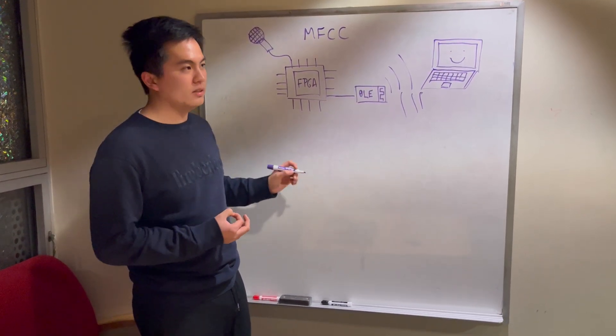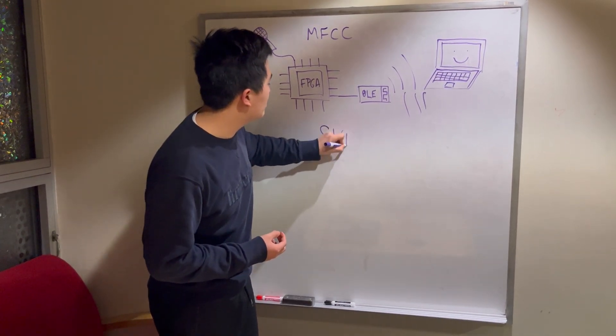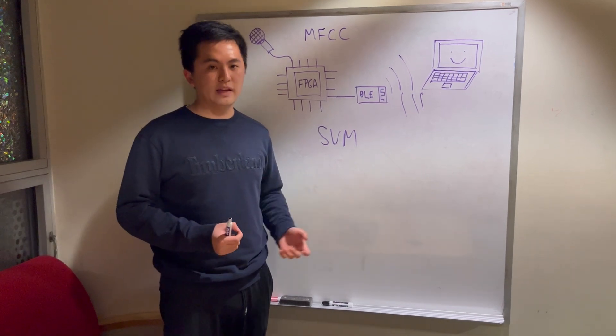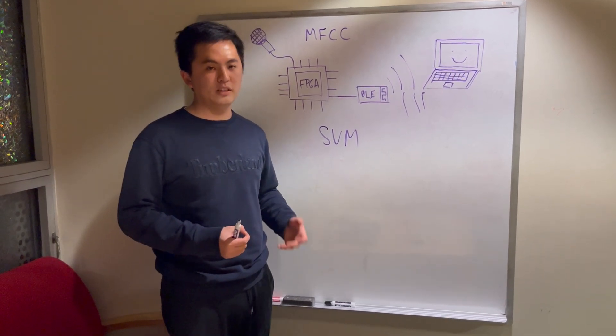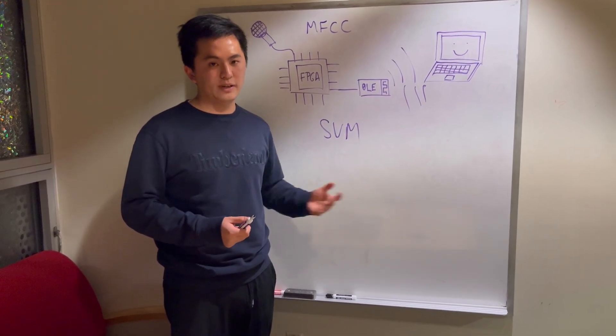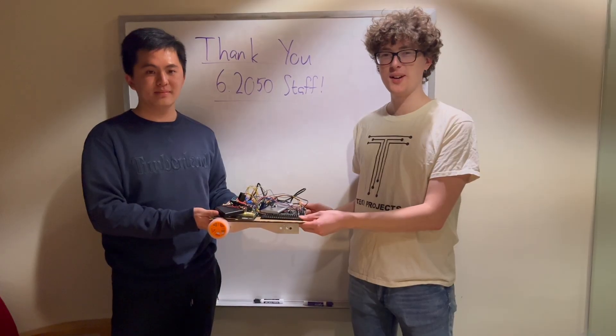The machine learning model we chose was the one-class support vector machine, because it is able to train on only positive data, which is the only data we have, and it's very parallelizable and straightforward to implement on an FPGA. And that's our final project. Thanks for watching!